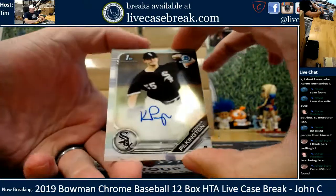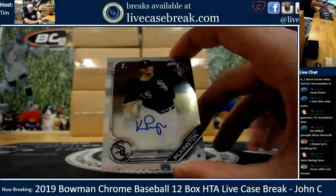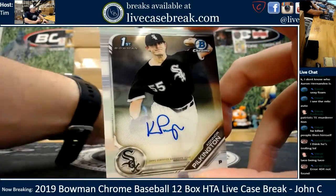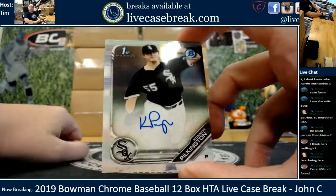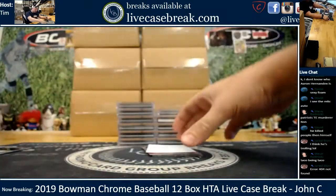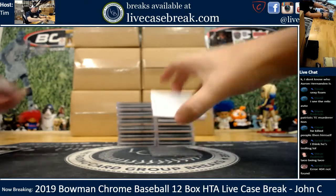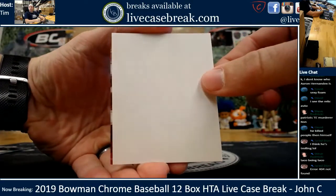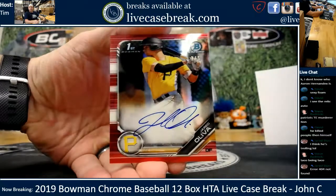First auto is Connor Pilkington, and holy crap - we have a red right off the bat, and it's an auto! Connor Pilkington, first Bowman and the first red. Boy, this did not take long. Out of five, Bowman Chrome.